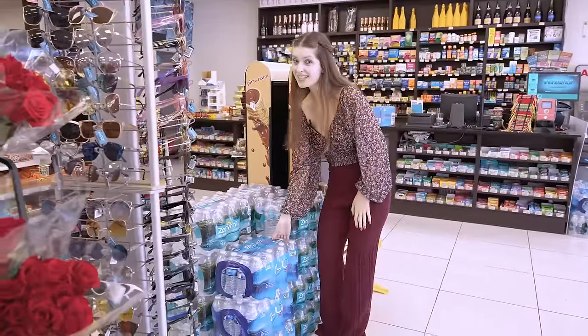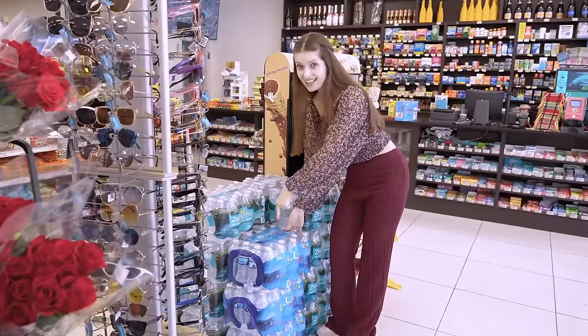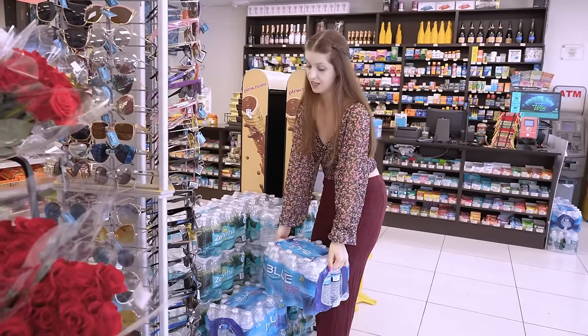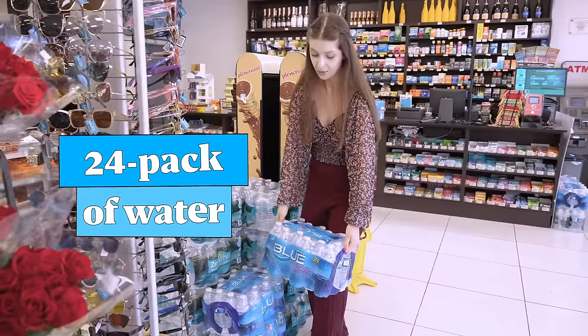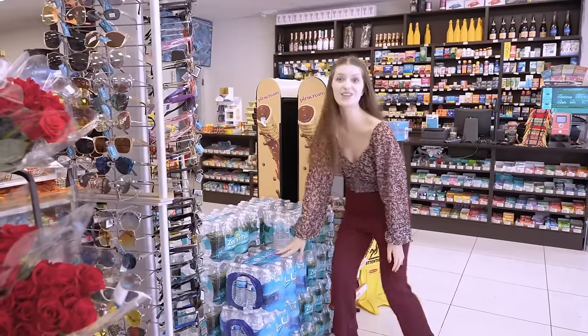As I was saying, we can also find a 24-pack of water — it's really heavy, but it's a 24-pack of water with 24 bottles of water.